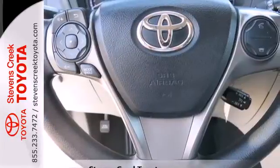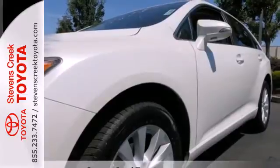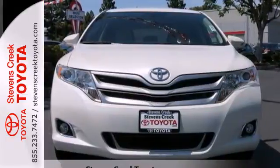You will enjoy prodigious performance, along with wonderful features like a CD player, an audio input, and a USB port for all your tunes. See how much you can pack into this surprisingly roomy and comfortable Venza today.